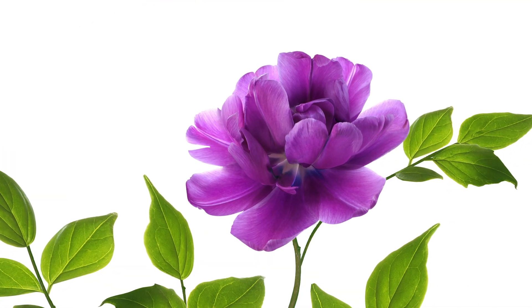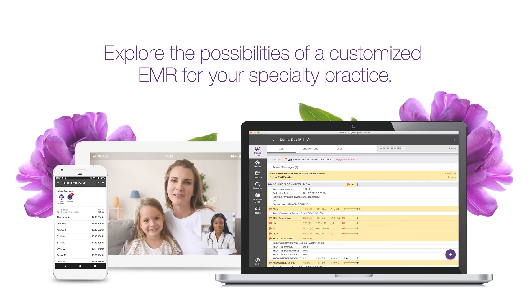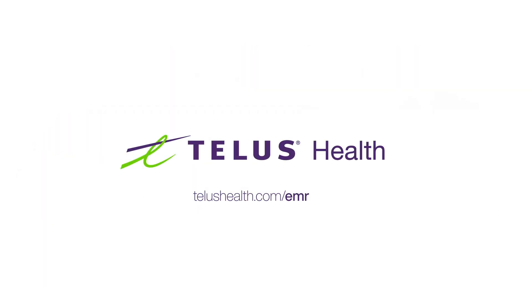Your practice is specialized. Your EMR solution should be too. Get a customized EMR from TELUS Health today.